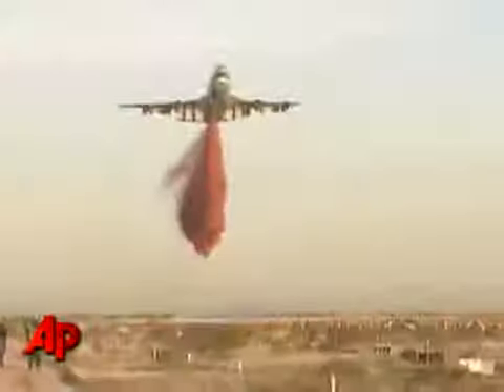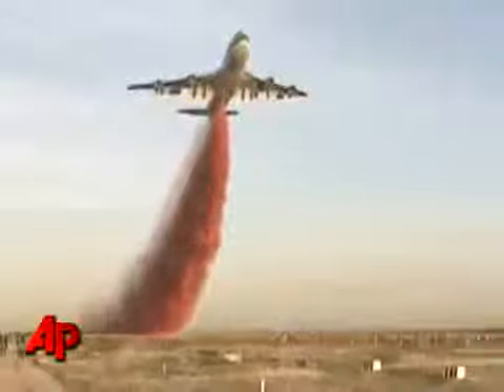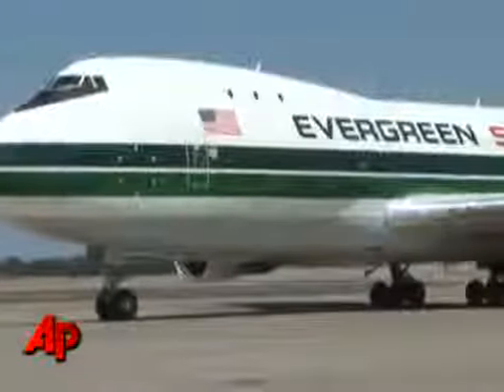It can respond very quickly. It takes 35 minutes to refill it. It can hold for hours. It can do segmented drops — small drops on fires for a long period of time. And it can loiter, and it can really perform because of all the capabilities that it has.